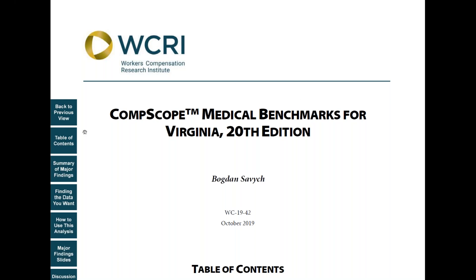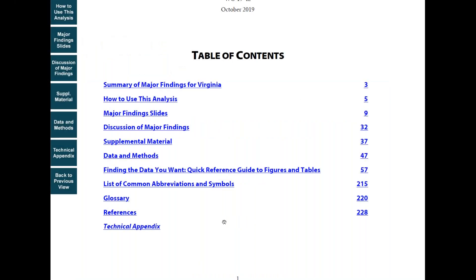First, open the report and go to the table of contents. From this page, you can jump to many parts of the study.